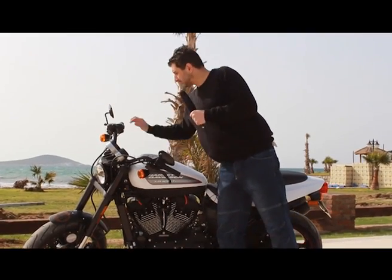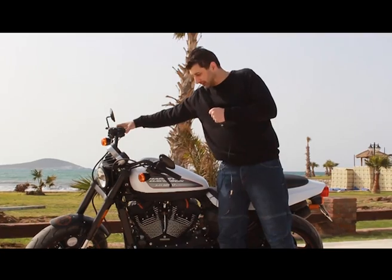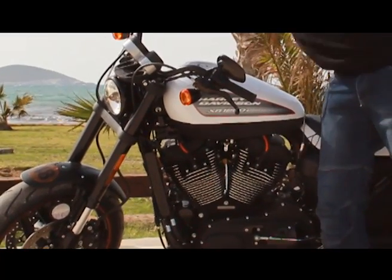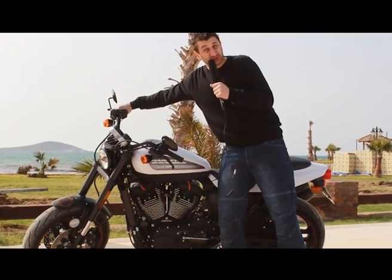Gösterelim. Bak, motor türüyor ama şasiye o kadar aktarmıyor. Çok acayip. Sesi de güzel.